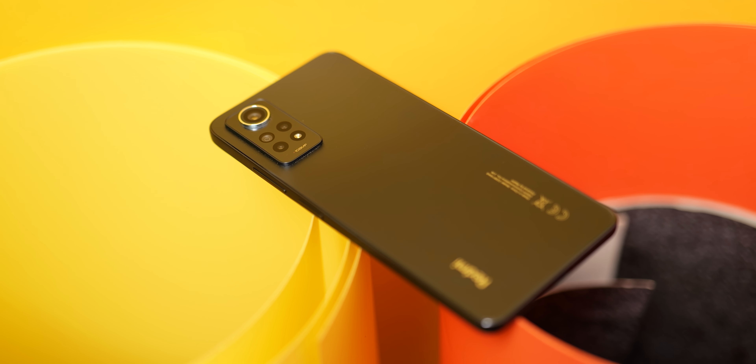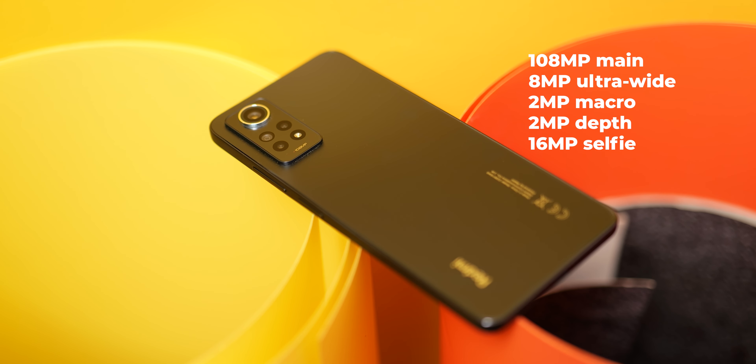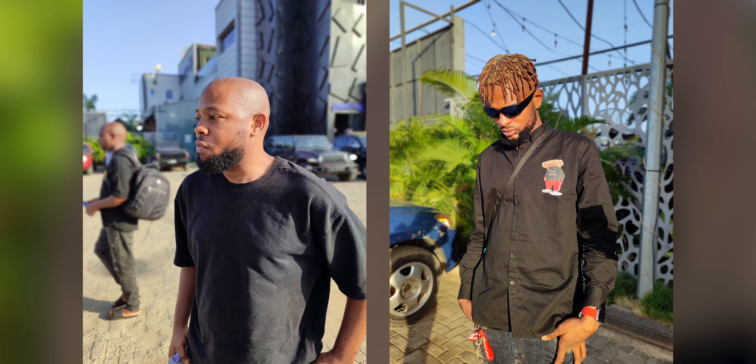The Note 12 Pro is packed with a 108 megapixel main camera, 8 megapixel ultra-wide, 2 megapixel macro and depth sensors, and a 16 megapixel selfie camera. The camera performance is great and actually looks a bit better than what I remember from the Note 10 Pro.